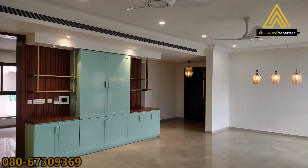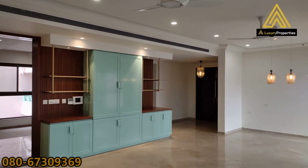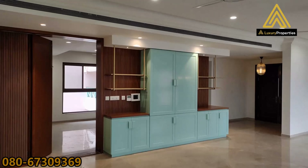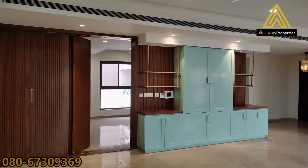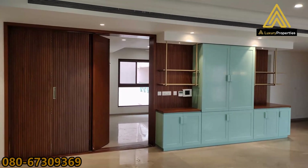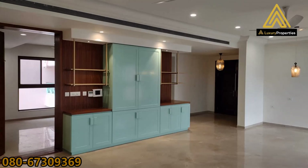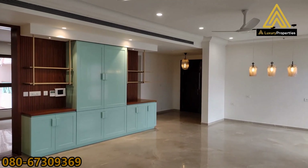With this we come to an end of today's 4 bedroom apartment at the old airport road, quite close to the central business district — very conveniently located. We have options here available for sale and also for rent. Do let us know if you would want to hire this place or you want to buy something like this. It's a ready to move in property. Please contact us on the numbers given below and do not forget to share the videos with your friends and family. Thank you so much.